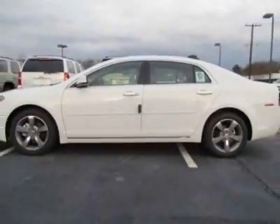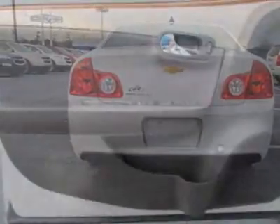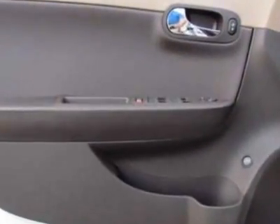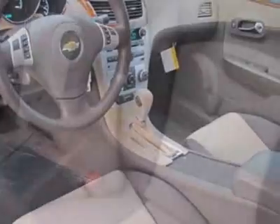This Malibu boasts a 2.4-liter inline-four engine and has a six-speed automatic transmission. Additional options for this vehicle include the seat adjuster, driver six-way power, and emissions federal requirements.